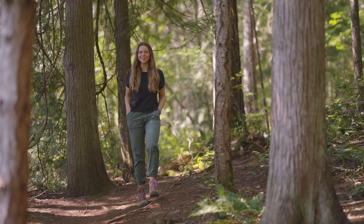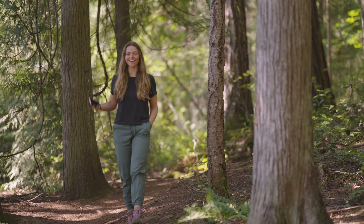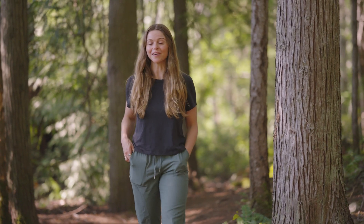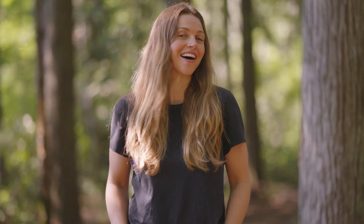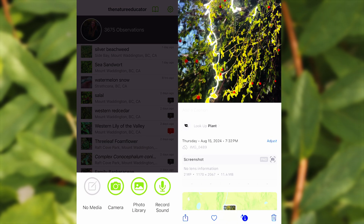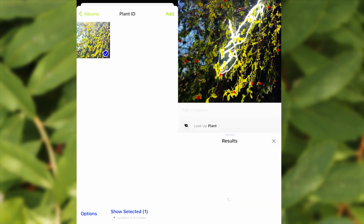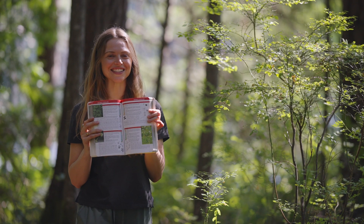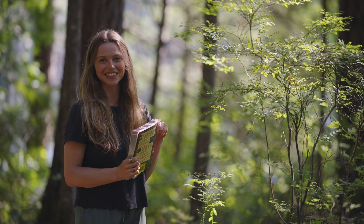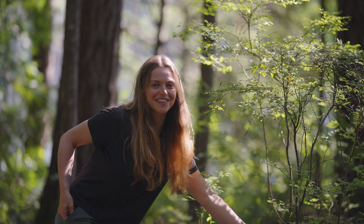Some of the best help that we can get with identifying plants is on our phones. There are so many different apps where you can upload a photo and it'll identify it for you. I do it all the time — it's not cheating. There are some really great apps and everyone has a preference, but to start, I really like iNaturalist. I also love to use field guides alongside my phone to identify plants, so let's try to identify this one here, starting with the phone.